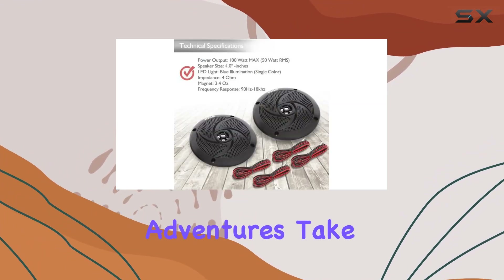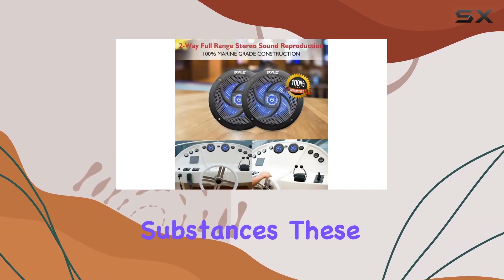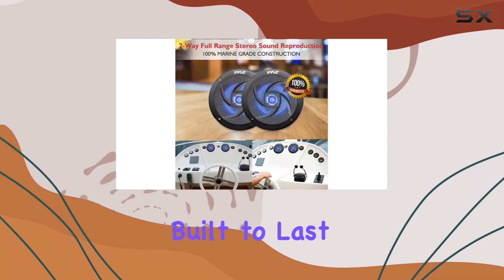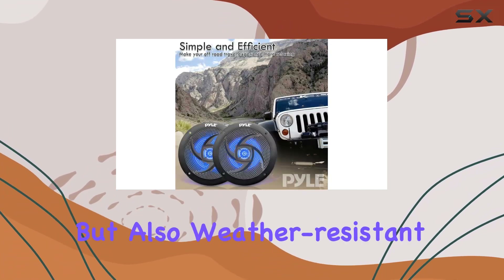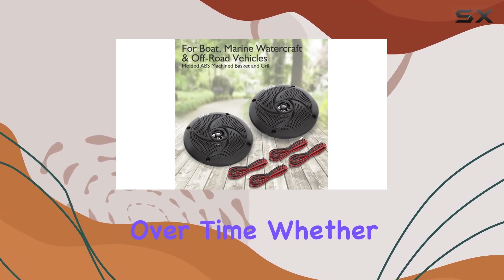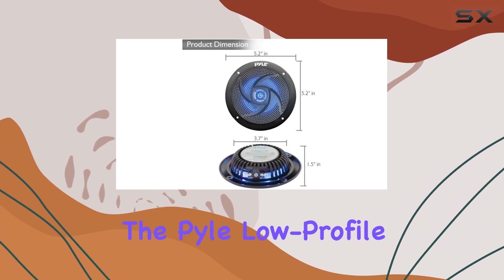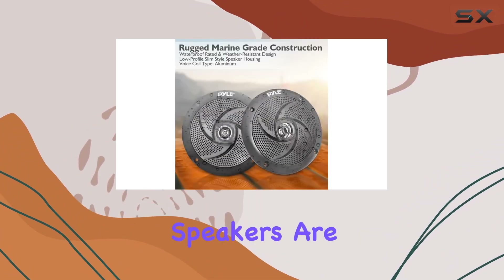sound reproduction wherever your adventures take you. Constructed with aluminum materials and other durable substances, these speakers are built to last. They're not just waterproof but also weather resistant, combating sun damage and ensuring reliable performance over time. Whether you're cruising on your boat or hitting the trails in your off-road vehicle, the Pyle low-profile waterproof marine speakers are ready